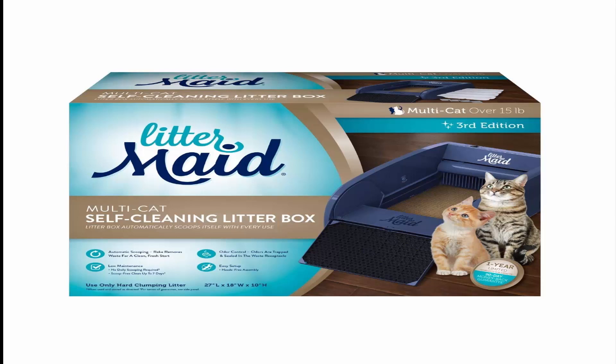Odor Control: once the rake removes waste, the waste receptacles with carbon filters keep mess and odor contained. The litter box design keeps the area clean — designed with high walls to prevent litter scatter and a paw cleaning ramp to help prevent tracking around the box.